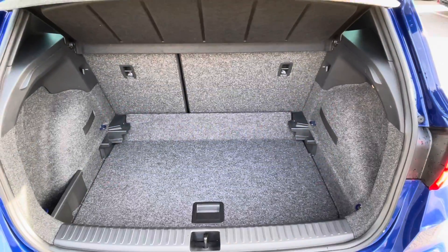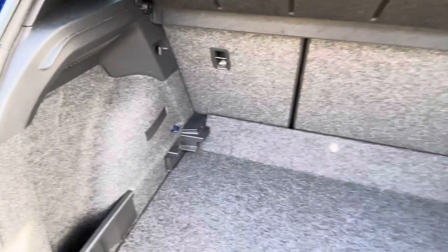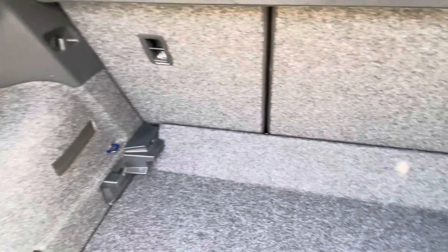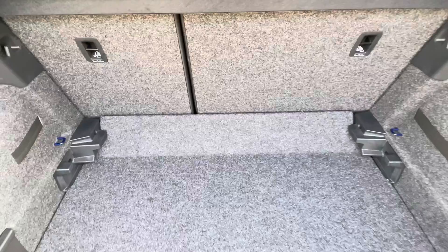In the boot we've got the black carpet finish. There's plenty of room here for a suitcase or two if you're looking at getting away for the weekend, and we do have plastic hooks on the interior to secure any personal items that you might want on the go.